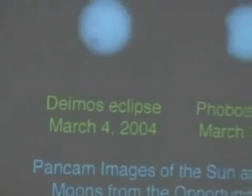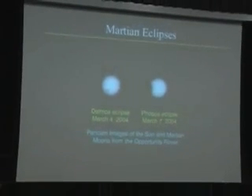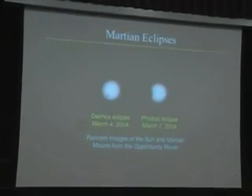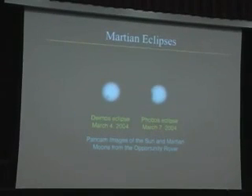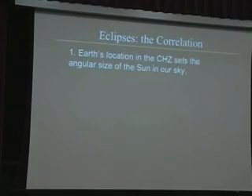So the Earth is the best place in the solar system to view eclipses, and the Earth is also the most habitable place in the solar system. Could that just be a coincidence, or is there a link between those two? We have only seen eclipses from the surface of one other planet — Mars — photographed with the Opportunity rover back in 2004. This is what eclipses from the surface of Mars look like, and you can see the moons are much smaller than the Sun.